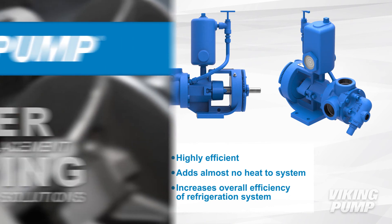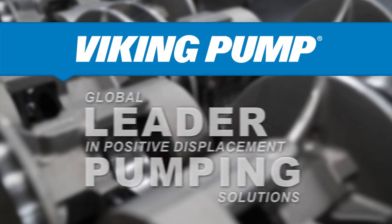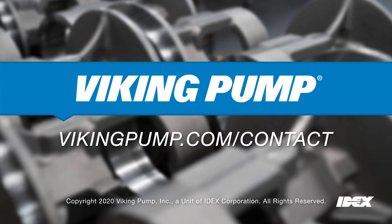To learn more about Viking Pump and Ammonia Refrigerant R717, please contact your local Viking Ammonia Refrigerant R717 pump distributor.